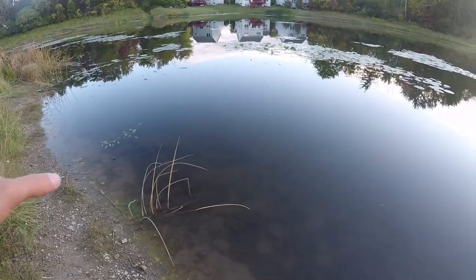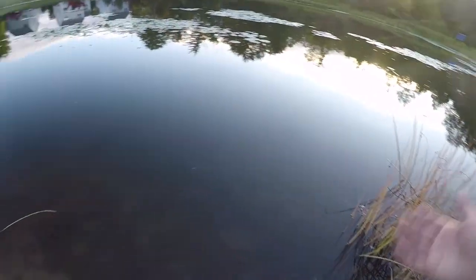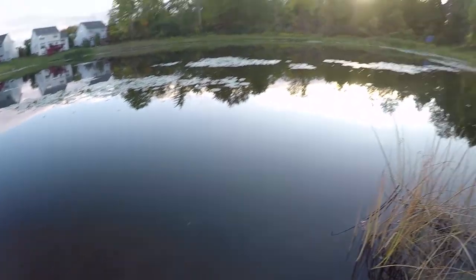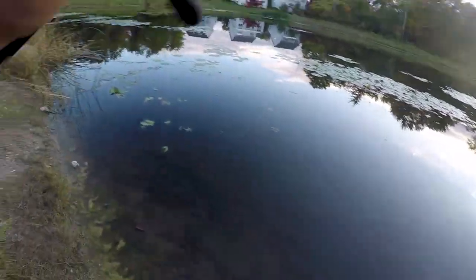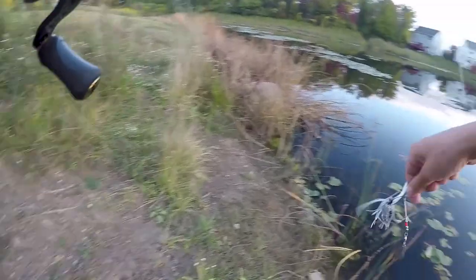Say you guys have never been to this pond before. You don't know what to do — you're like, okay, I found this place on Google Maps or I heard about it. There's so much water to work but I only have so little time, so how am I gonna figure out what's gonna get it done? The first thing that I like to go to, which is a good go-to for anyone if you've never fished the pond and you're dealing with a big open area, is a spinnerbait.